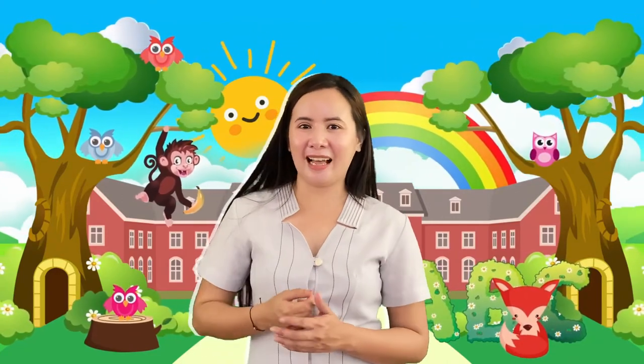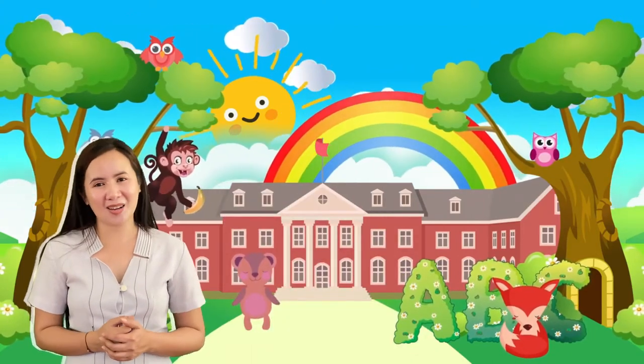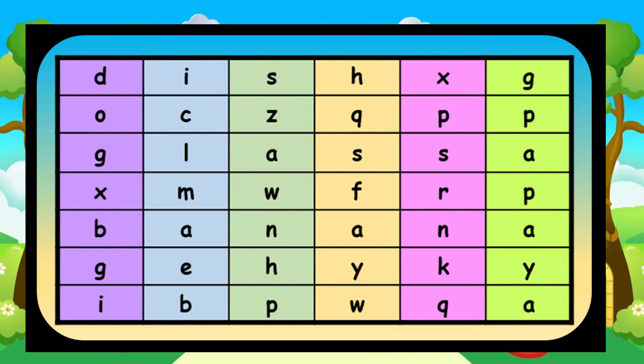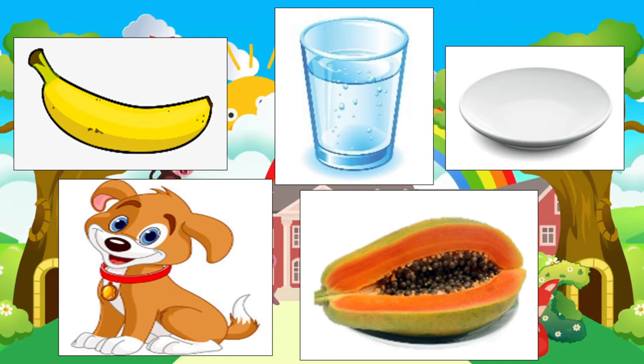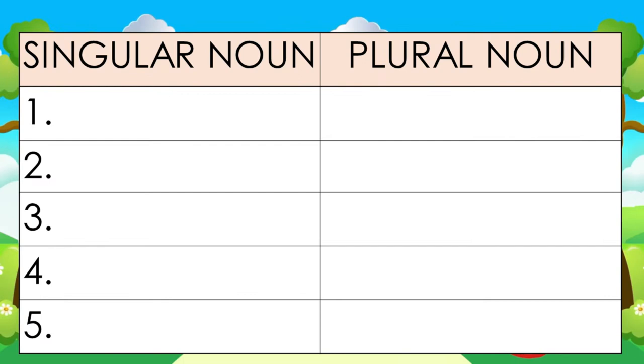Now that you already know the rules to follow in changing the plural form of regular nouns, let us test your knowledge. Let us go to our next game — it is called crossword puzzle. You can use the picture as a clue and look for the singular noun in the puzzle. Circle the singular noun and write them in the singular noun column below, then form its plural form by adding either S or ES.